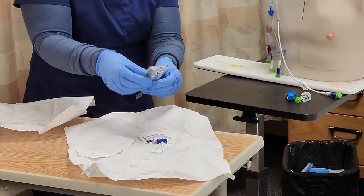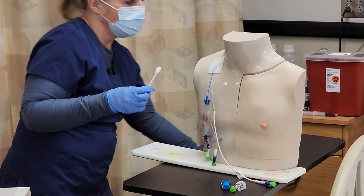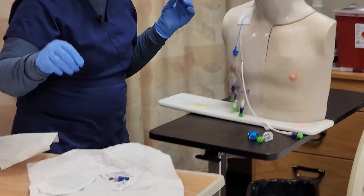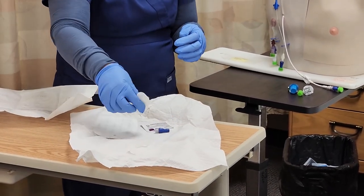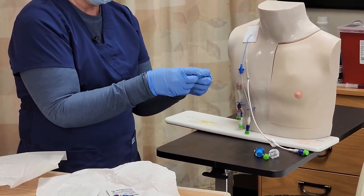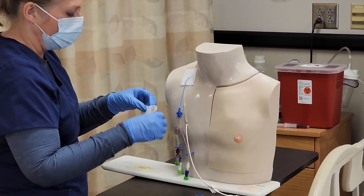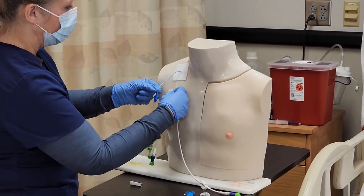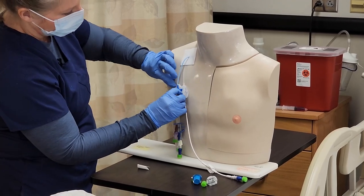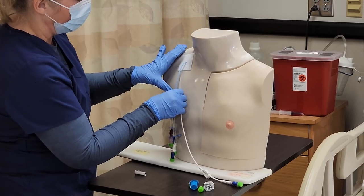We can also use a barrier adhesive so that my dressing can stick a little better. If the patient has any allergies to that, you wouldn't want to use it. We can also secure the catheter with a securement device such as a STAT lock. The STAT lock will go right in here, and then we push that down.